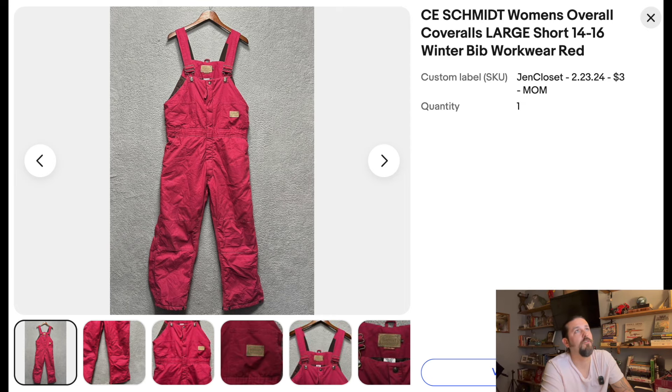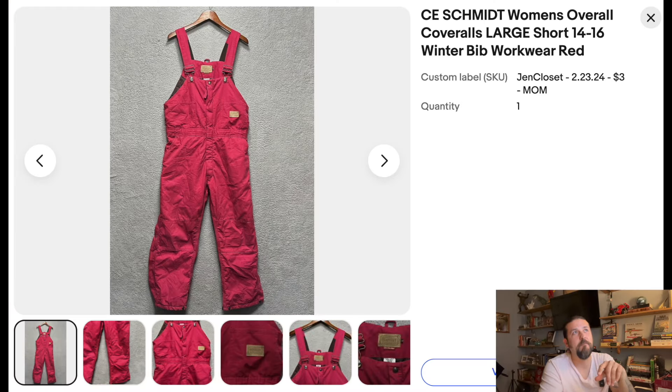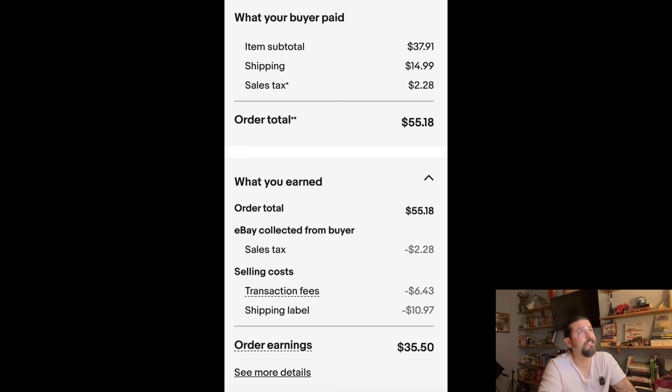Next: CE Schmidt Women's Overall Coveralls, Large Short, 14x16, Winter Bib. I've talked about this before — coveralls and overalls always sell. Get them at a cheap price and they always move. I've never not sold one. My mom got this one for $3 and it sold within about a month even though it was February and getting warm — it's winter wear but it sold quick. I made $37.91 plus $14.99 shipping. After fees, $35.50 total — so $32.50 in profit. Gracias, mama. Always recruit people into your business. Let people help you — everybody wins.